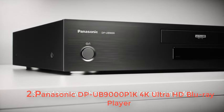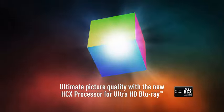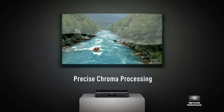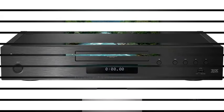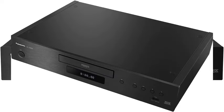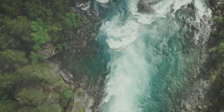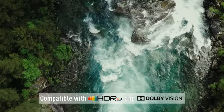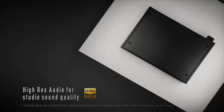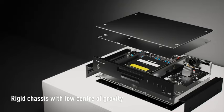Number two: Panasonic DPU-B9000 reference class 4K Ultra HD Blu-ray player with HDR 10 Plus and Dolby Vision playback. Experience unparalleled home entertainment with the Panasonic DPU-B9000, elevating your viewing experience. This player supports HDR 10 Plus and Dolby Vision playback, delivering vibrant colors and stunning contrast for lifelike imagery. Immerse yourself in crystal clear audio with its high resolution sound reproduction capabilities.